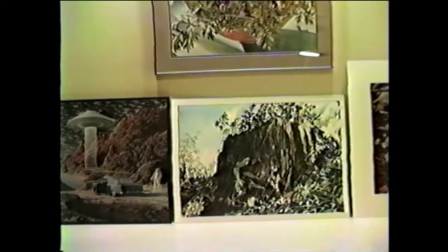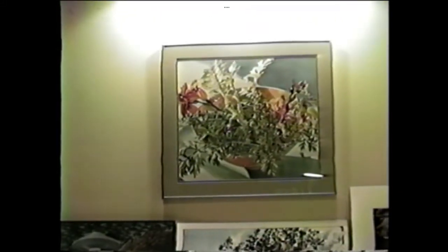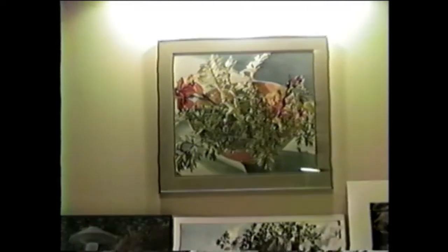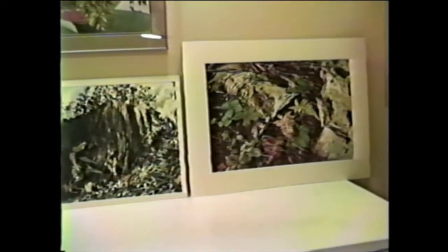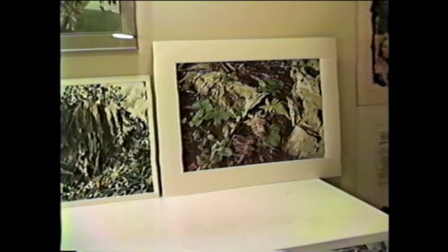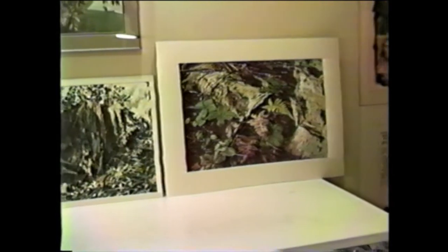There are some recent paintings and some not so recent. This I just recently had framed — pretty nice I think. And there's the old tree trunk. This one over here, Pete is going to have. Got to get it framed for him next month.